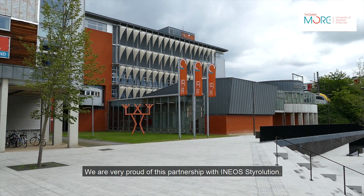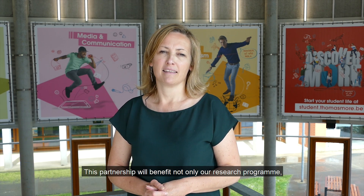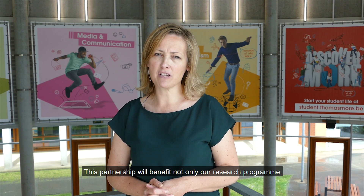We are very proud of this partnership with INEOS Tyrolution. It shows that Thomas More's applied scientific research is cutting edge in Europe. This partnership will benefit not only our research program but the education of our chemistry students as well.